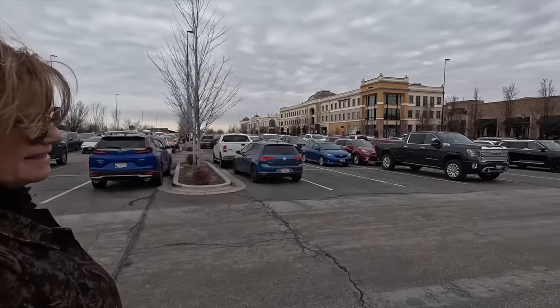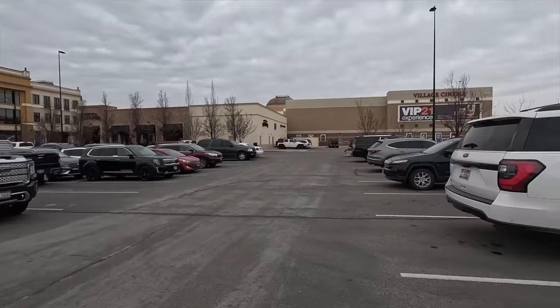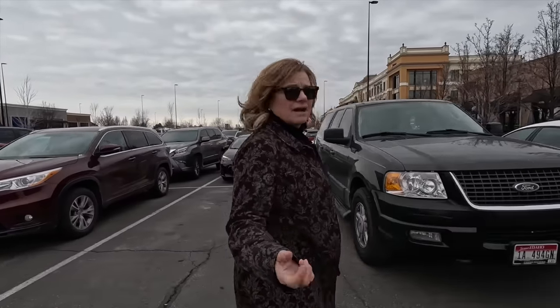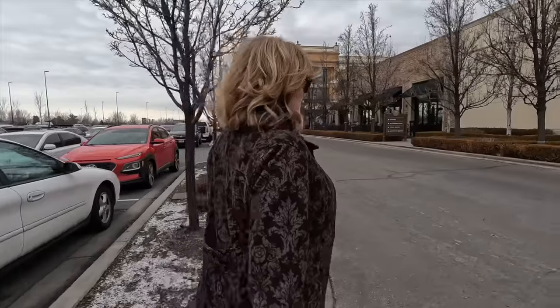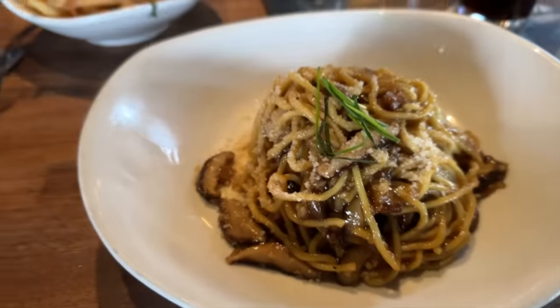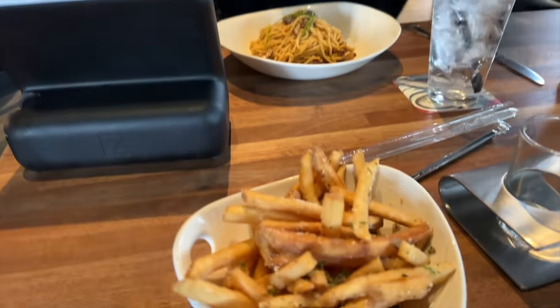All right, we are at the village. We're going to go have some lunch and then might check the movie schedule. They have a really great theater here — it's the kind where they've got a VIP section, 21 or older, and you can get cocktails while you watch your movie. We did see Otto — it was a little heavy but good. Here's our lunch — garlic shiitake noodles and truffle fries. We enjoyed our lunch and I got Aaron some wings to go, so he should be a happy camper.